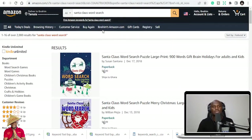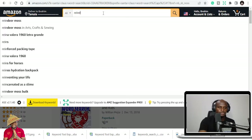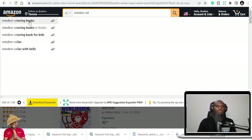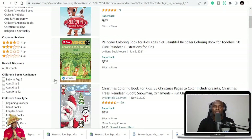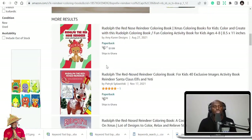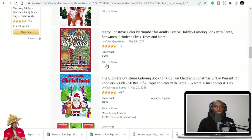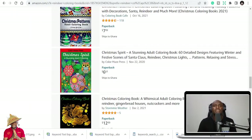Reindeer coloring book is also another coloring book I like because I had one and it kept making me sales. But it all depends on your own research. Don't just take my word that reindeer is good — do your own one or two researches and see if it's easy for you to do these books. If it is easy for you, why not just do them?